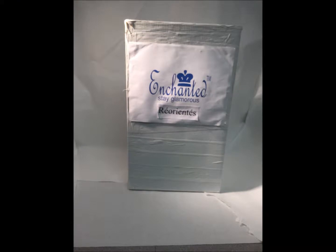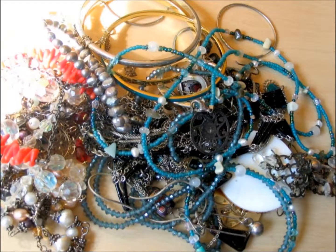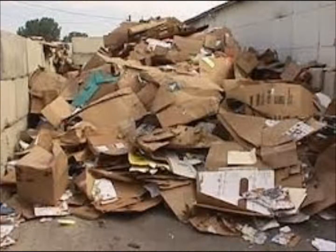Are you tired of paying loads of money for jewelry and makeup scattered everywhere? Then you need Repurposed by Enchanted. Repurposed is an inexpensive handmade jewelry line and a great organizer for makeup that reuses old cardboard. Studies show that over 33% of dumps are filled with paper or cardboard, but we plan on reducing this number.